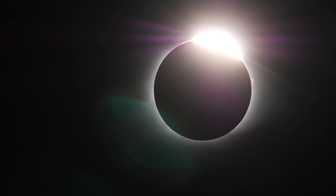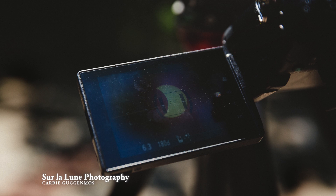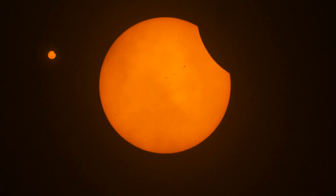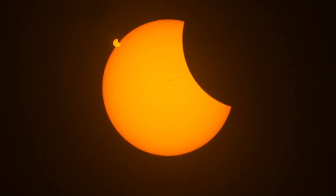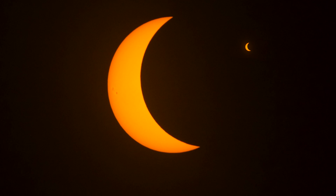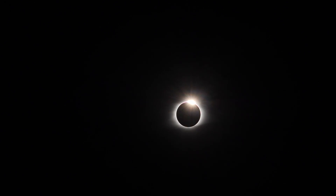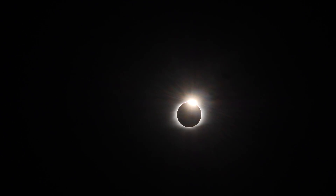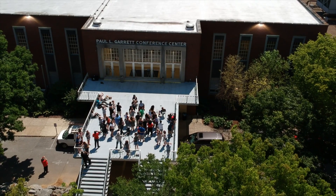Once the diamond ring effect bloomed big enough, I re-attached my solar filters so I could capture the rest. Having everybody together to experience this incredible, rare thing was a really, really special moment for us.